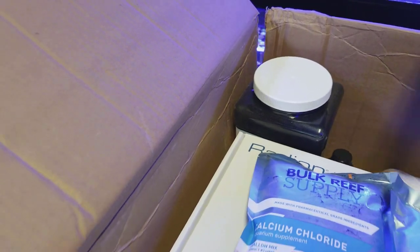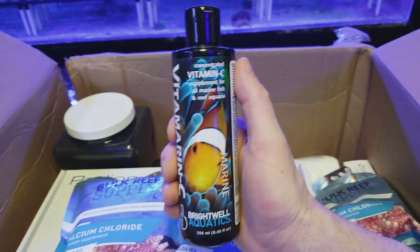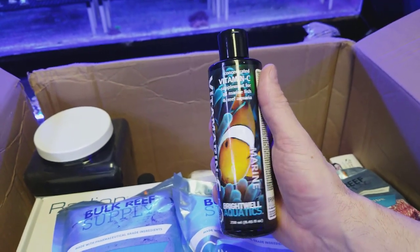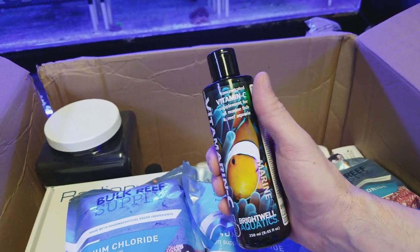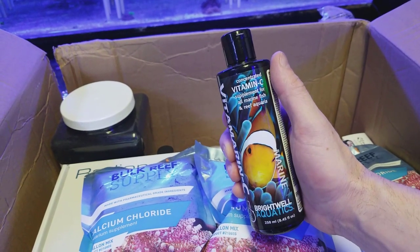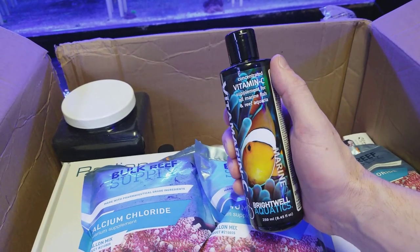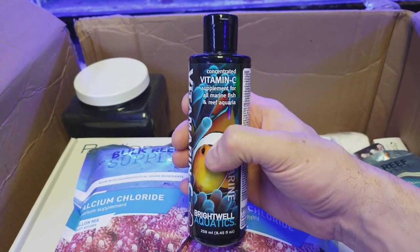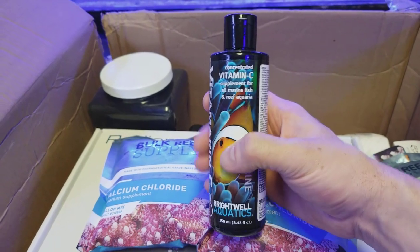Next up, we got a vitamin C supplement. I absolutely love Brightwell Aquatics — they have tons of cool products. I'm really on a nutrition kick, not only for myself getting back into bodybuilding and working out, but for my corals too. I really want to see what happens. You get what you put in, so we'll wait and find out.